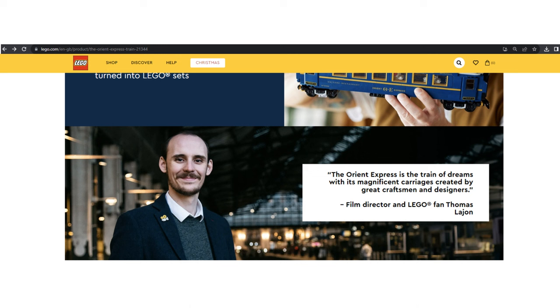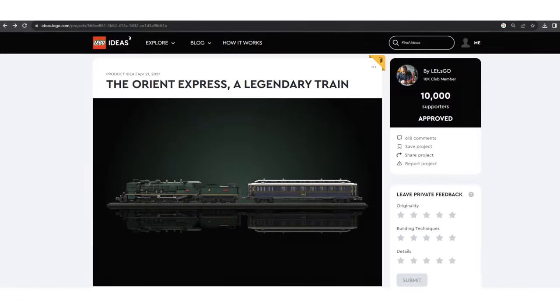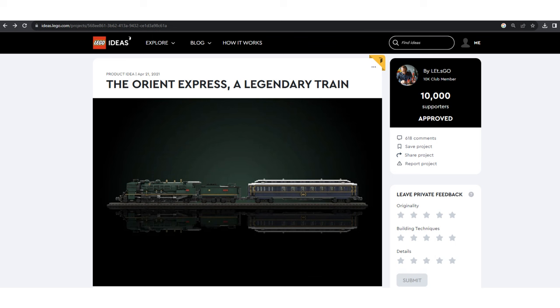This is a LEGO Ideas set, which means it was designed by a fan. The fan designer is Thomas Lejeune, and as usual with LEGO Ideas sets, you can look forward to learning more about him and his design in the instructions booklet included with the set. If you've seen this set on the LEGO Ideas website, you might have noticed the original design was green, but now the final product is blue.